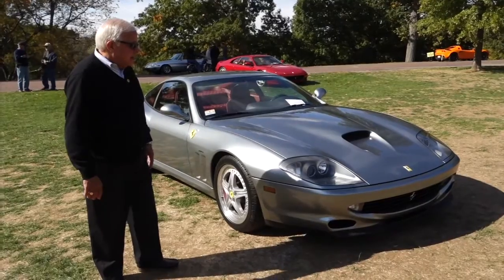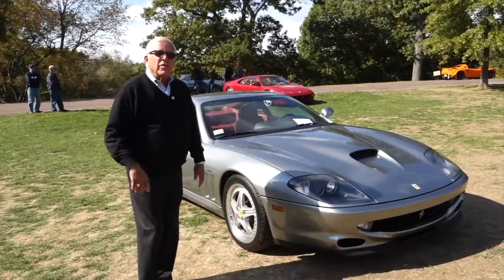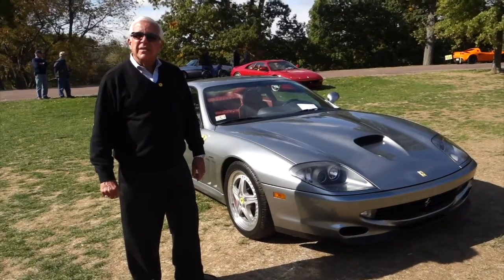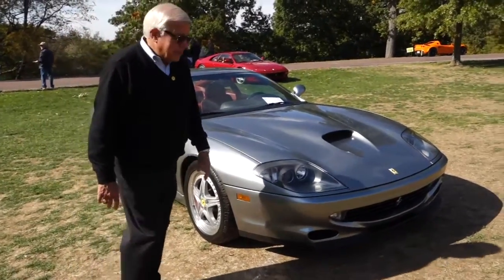So what kind of driving do you do in it? Do you do sort of country weekend driving? Yeah, I do a little weekend driving occasionally, but I'm taking it to shows, and it's sort of a trailer queen, to use that expression.